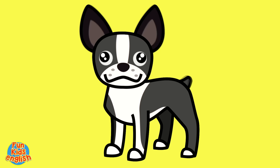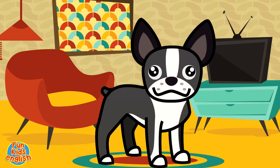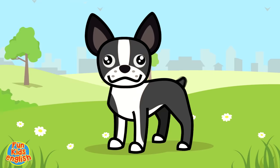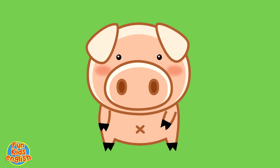Woof, woof, woof, woof! What's that, kids? That's right, it's a dog. It's a dog, it's a dog. Dog, dog, dog. It's a dog, it's a dog. D-o-g. How do you spell dog? D-o-g.